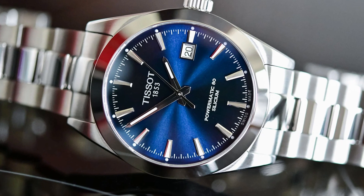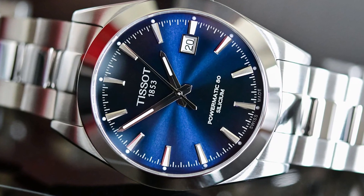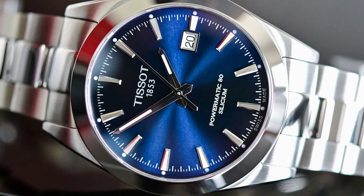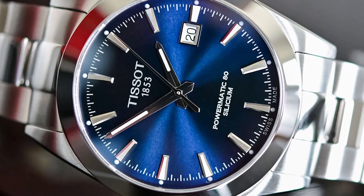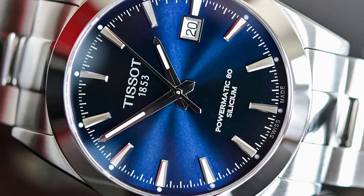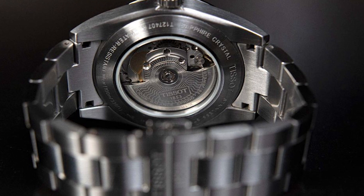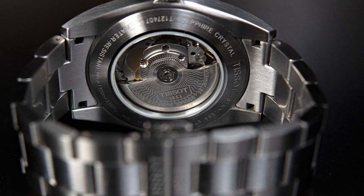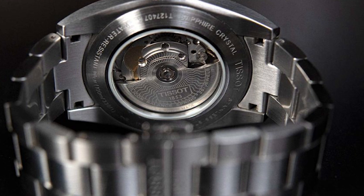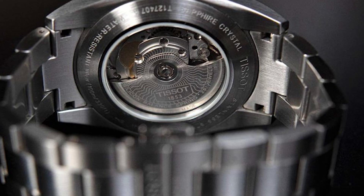The high caliber of the brand has been repeatedly recognized. Tissot has been named official timekeeper and partner of many disciplines, including basketball with the NBA and FIBA, cycling with the Tour de France and the UCI World Cycling Championships, motorsports with MotoGP and the FIM World Superbike Championship, and rugby with the RBS Six Nations Championship, TOP 14, and the European Rugby Champions and Challenge Cups. It is also the official timekeeper of the World Championships of Fencing and Ice Hockey and of the AFL.